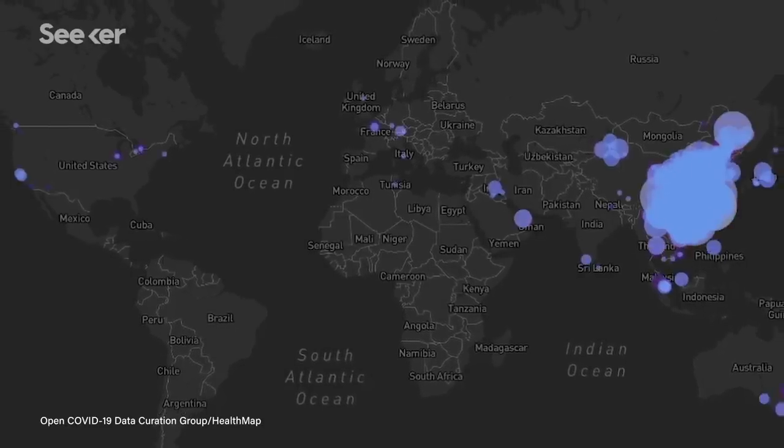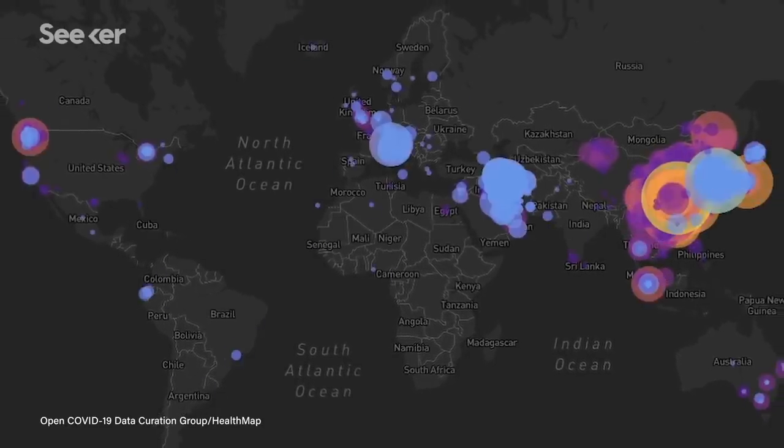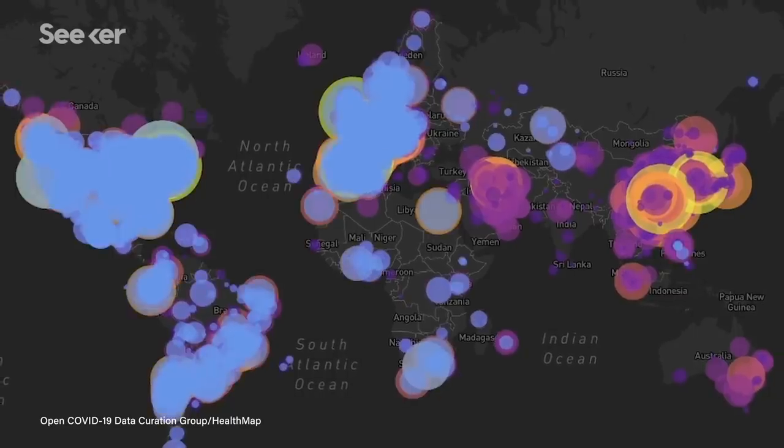As the novel coronavirus spread around the globe, the World Health Organization called on countries to act quickly: 'We have a simple message for all countries — test, test, test.'